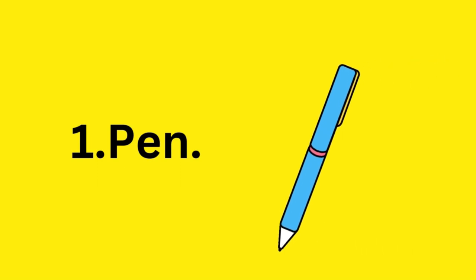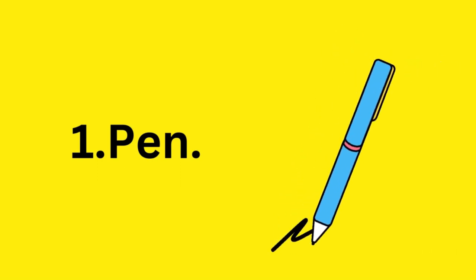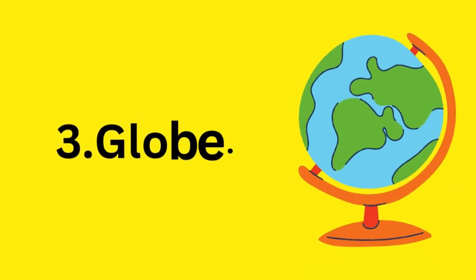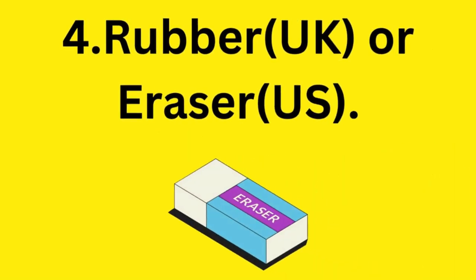Pen. Pencil. Globe. Rubber in the United Kingdom and eraser in the United States.